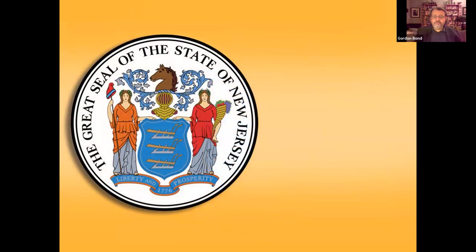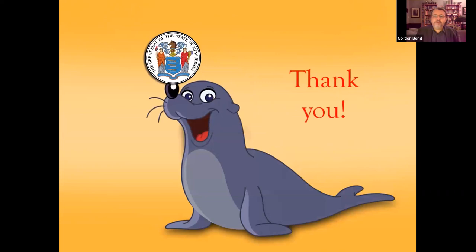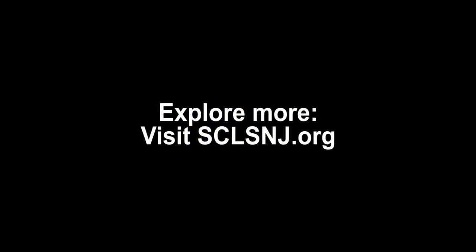And with that, that's about it. This is the seal. I hope that after learning a little bit about its history and the stories and symbolism behind it, you will have a greater appreciation of it. I think it's pretty great. Thank you very much.